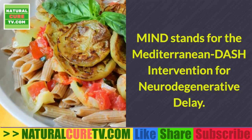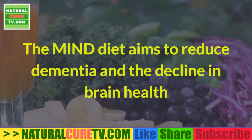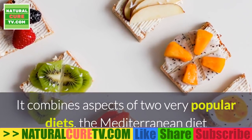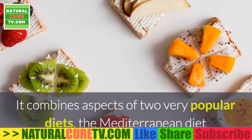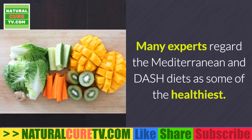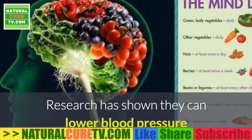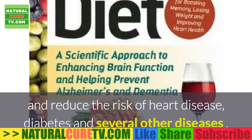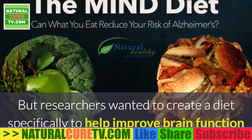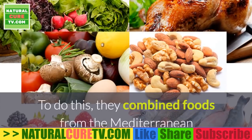What is the MIND diet? MIND stands for the Mediterranean-DASH Intervention for Neurodegenerative Delay. The MIND diet aims to reduce dementia and the decline in brain health that often occurs as people get older. It combines aspects of two very popular diets: the Mediterranean diet and the Dietary Approaches to Stop Hypertension (DASH) diet. Many experts regard these as some of the healthiest diets, shown to lower blood pressure and reduce the risk of heart disease and diabetes.